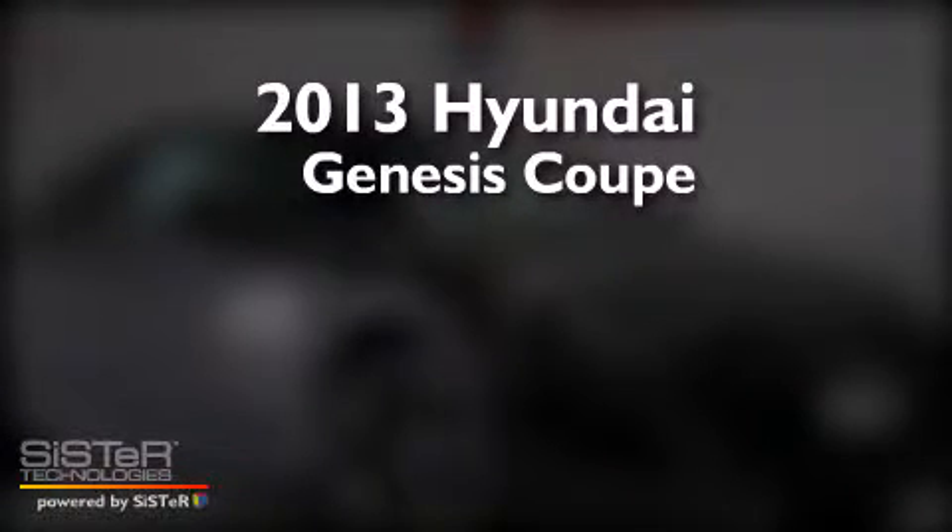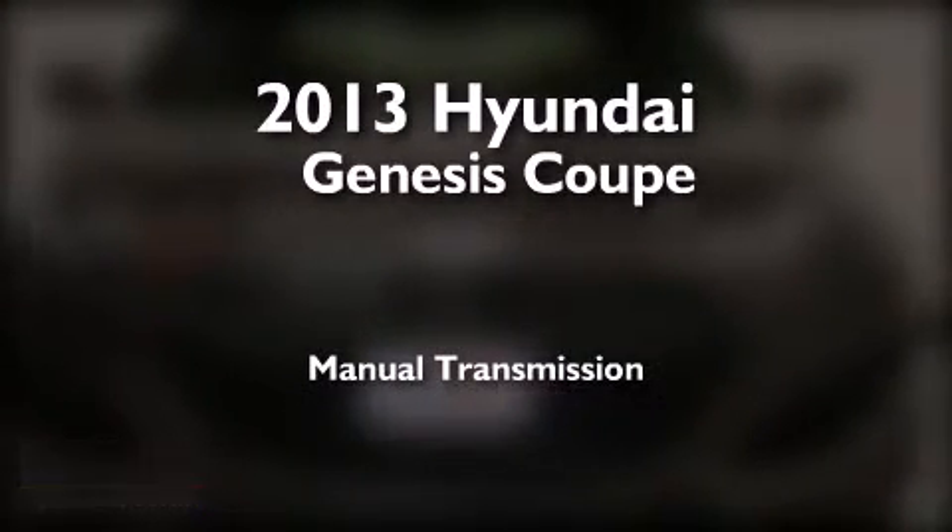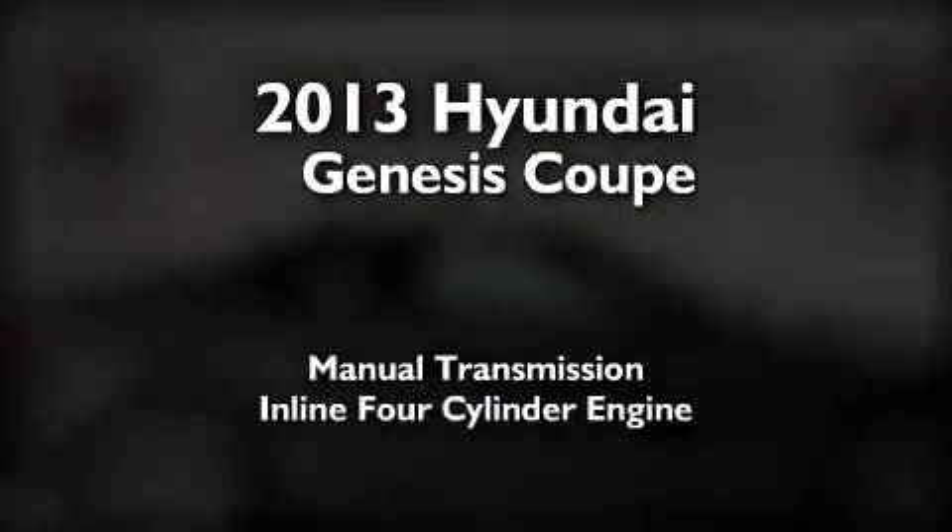This is a brand new 2013 Hyundai Genesis Coupe. This four-door sedan has a manual transmission and an inline four-cylinder engine.